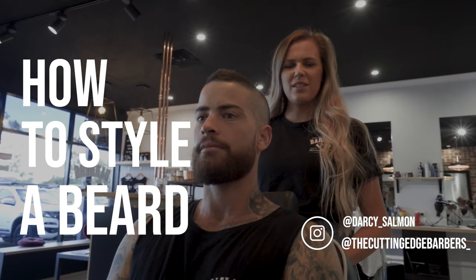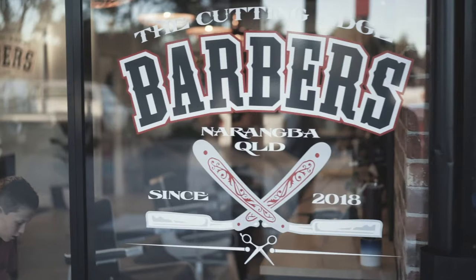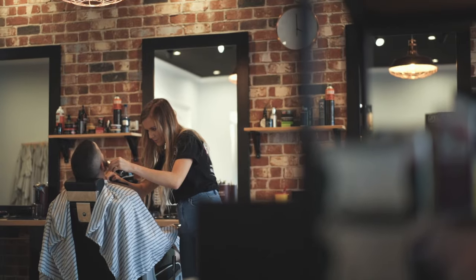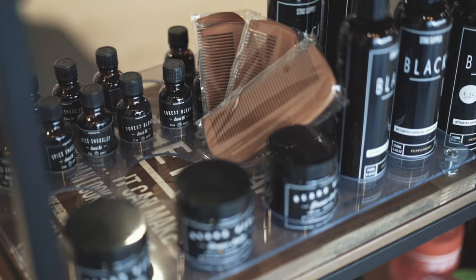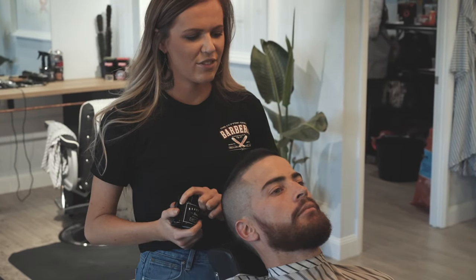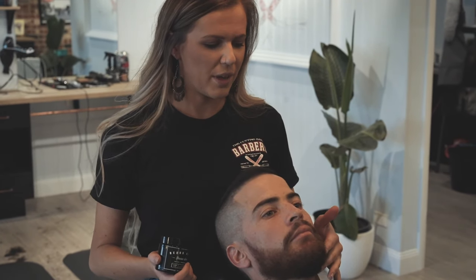I'm Darcy from the Cutting Edge Barbers at Narengba and today we're going to style Dave's beard. We've already trimmed it and placed some beard oil in there which moisturizes the hair and skin.